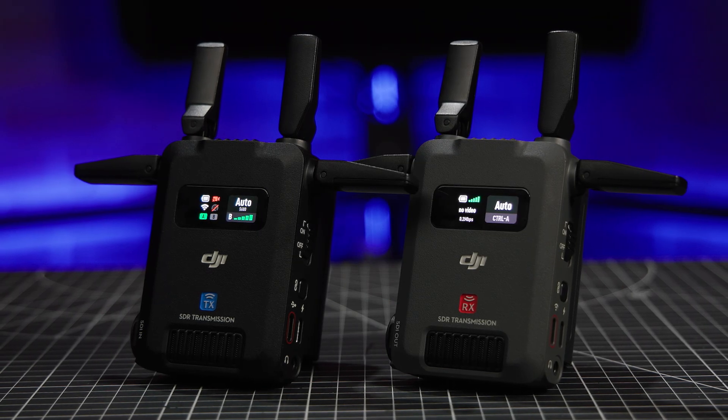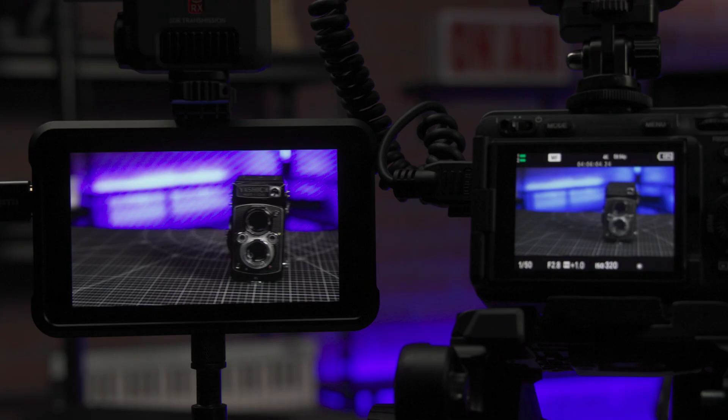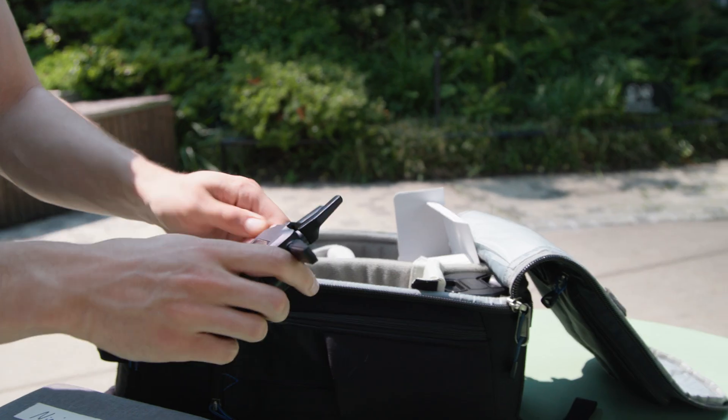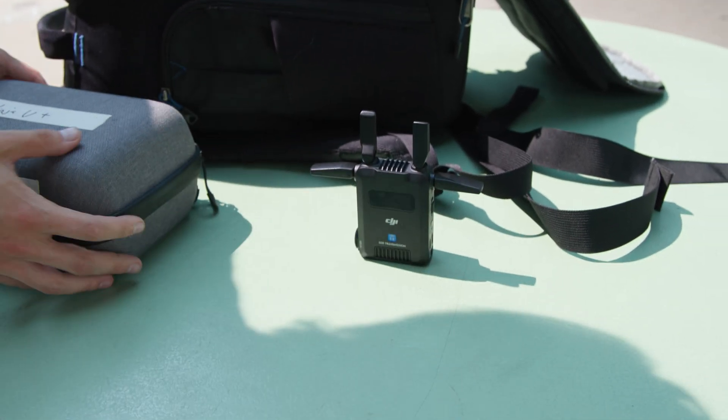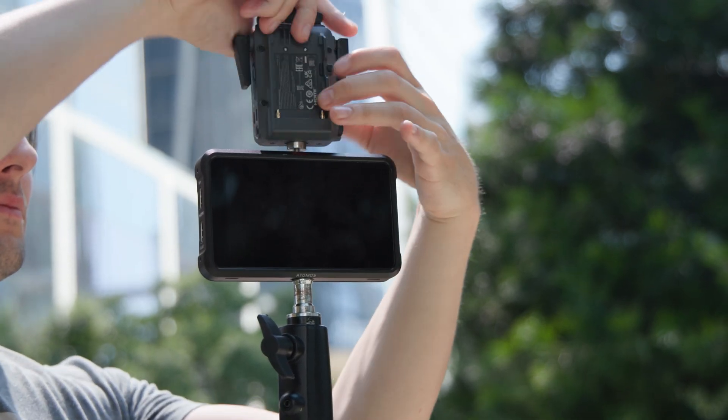That about wraps it up for this quick look at DJI's SDR transmission combo. Between the flexible transmission options, the impressive range, and the ability to connect to a limitless number of monitors, it would make an awesome tool to have in your camera kit. They're fast, extremely portable, and offer great performance all in a more affordable package, making them great for small to medium-sized film crews.